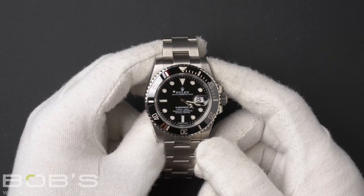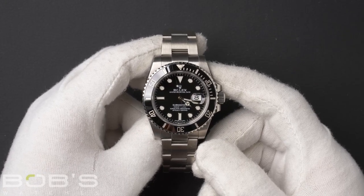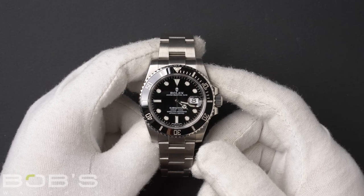You can purchase this watch by clicking the box in this video or by searching for Bob's Watches 116610 in Google.